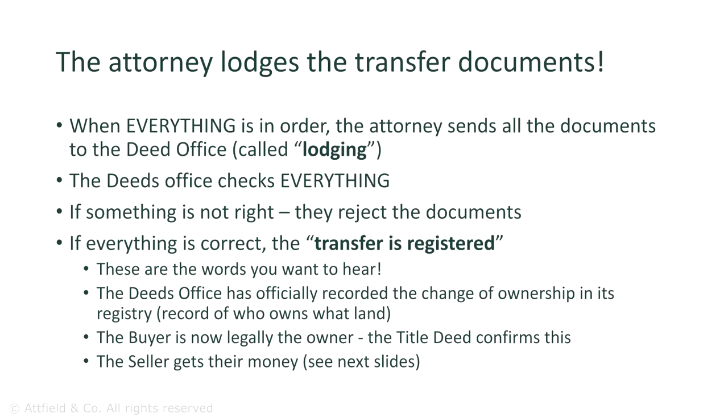At the Deeds Office, diligent examiners meticulously review the paperwork. If discrepancies or mistakes exist, the transfer documents are rejected and sent back to the attorneys for corrections. If everything is correct, the transfer is registered, signifying that the property has officially changed hands from the seller to the buyer.